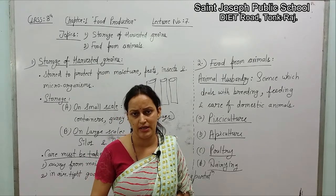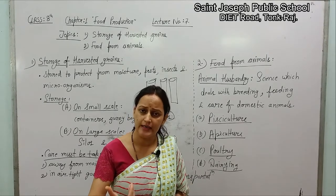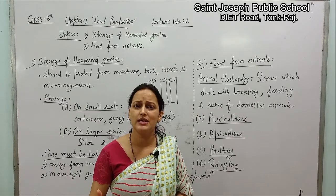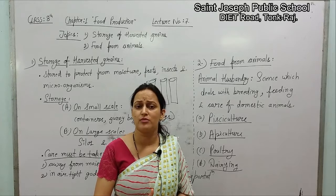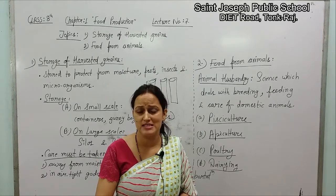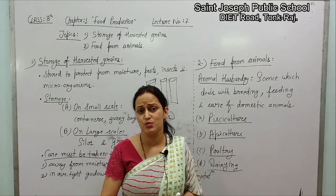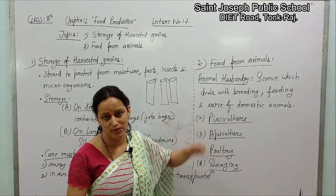Now let's talk about animals. Animals are good sources of a lot of food items. In order to provide good quality food, those animals need proper care, proper food, and protection from diseases and proper shelter. These are their basic needs. So students, here we are going to introduce one more terminology of science — that is animal husbandry.